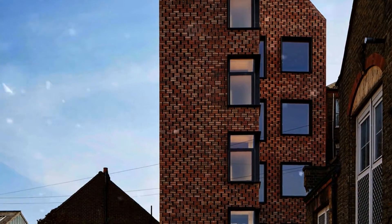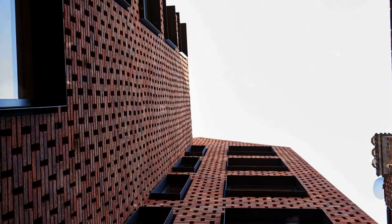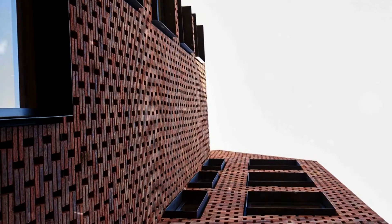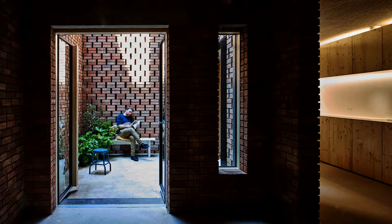Because the interior structure is timber instead of concrete or steel, there was no need for plasterboarded walls and suspended ceilings. The CLT structure is exposed in the interior, with parts of the brick façade visible as well.